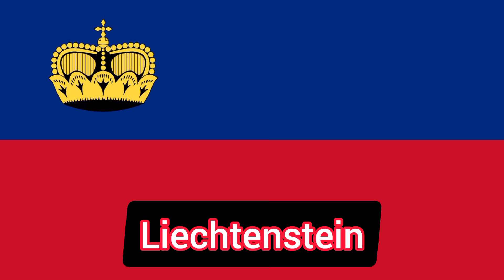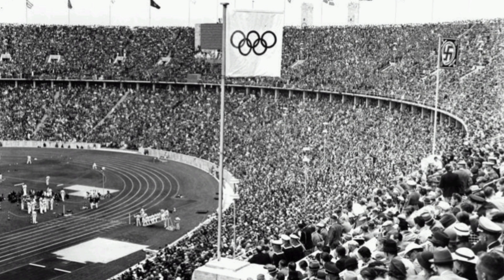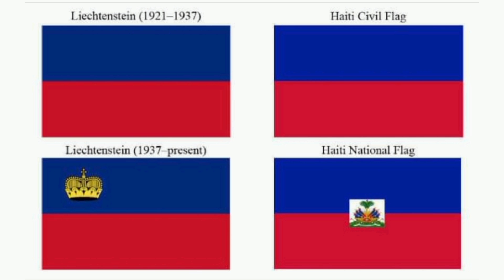That's what we call historical. Liechtenstein and Haiti developed identical national flags independently of each other. No one realized this until the two countries competed against each other in the 1936 Summer Olympics under the same flag.